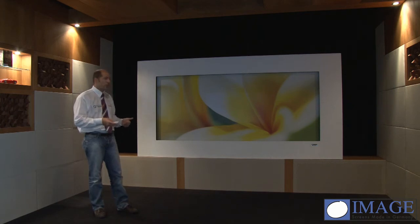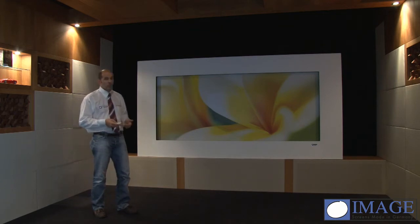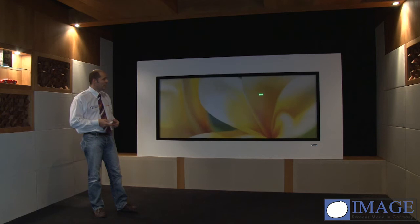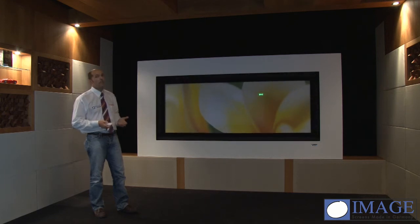The print is on an acoustic transparent surface, which gives you the capability to also have your loudspeaker of your choice behind the screen. You don't see anything — no cables, no products — and you can enjoy listening to music while not seeing any of the technology.